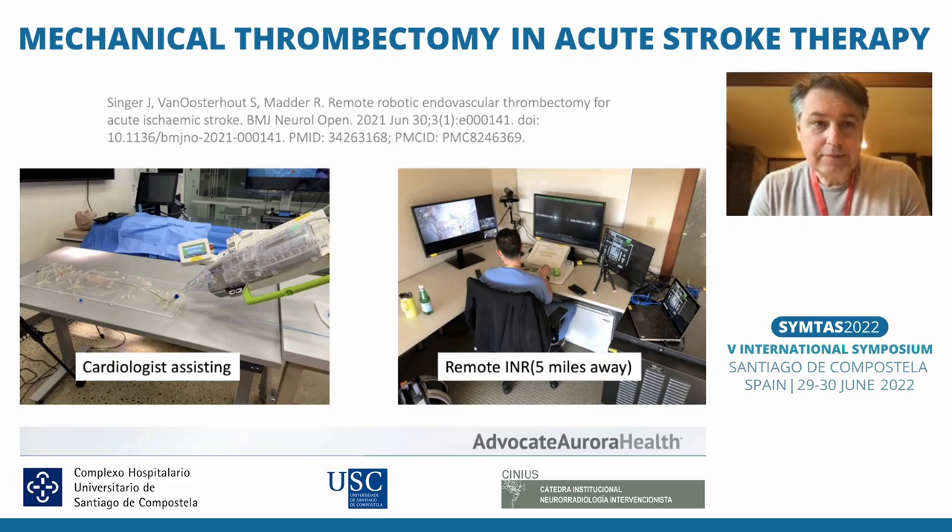The first publication in this area came from a colleague not far from Chicago, Dr. Singer. He did a simulation — he was five miles away from the model — and he had a cardiologist with the model connecting the system and getting access for him.